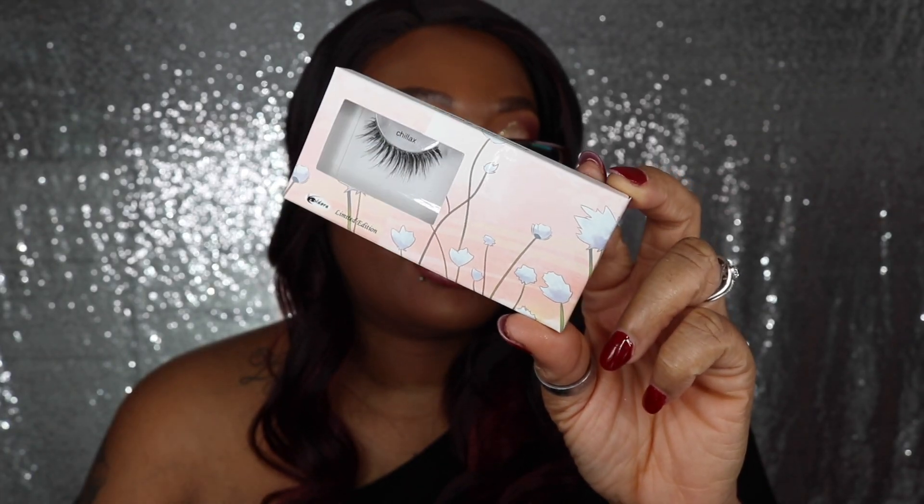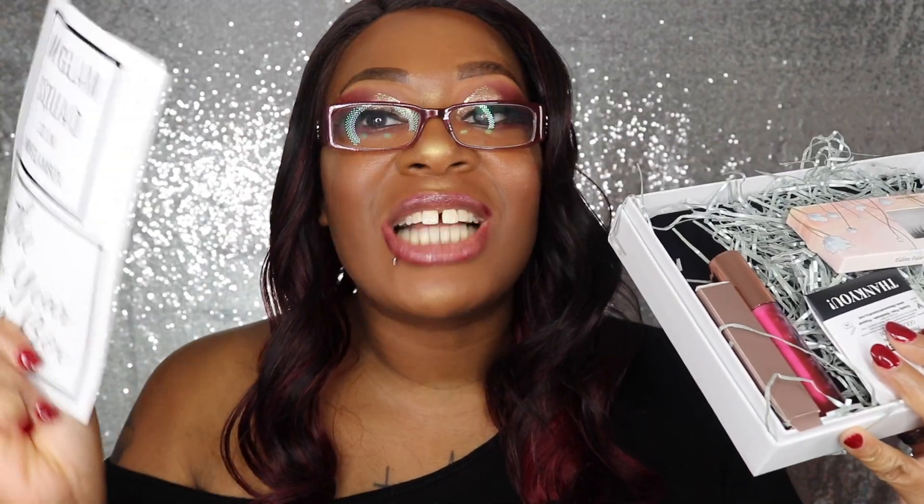Last but not least, we have the free eyelashes that come in every box. These are Adora Lashes in 'Chillax' and they're limited edition. Anybody who knows me knows I love Adora Lashes — the quality is absolutely top-notch. I love the cute little boxes they come in. That's the end of the box, guys! I had so much fun doing this unboxing with you. I've got some great new products and lashes I absolutely love. It's been your girl Aricka — I'll catch you on the next one, sweeties!